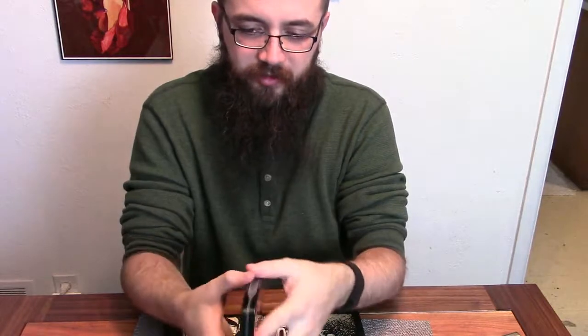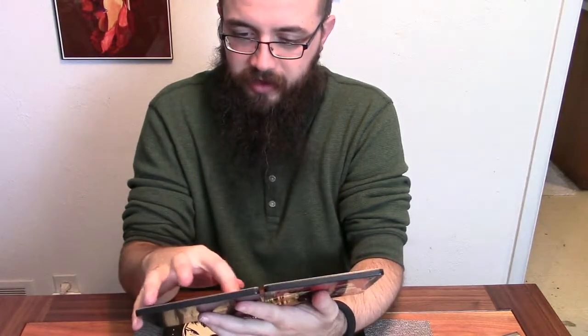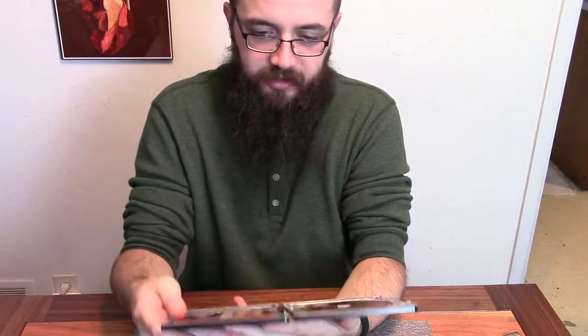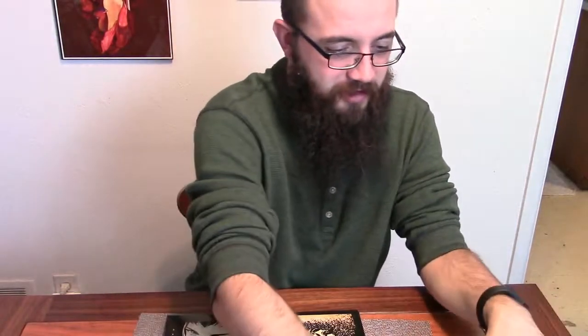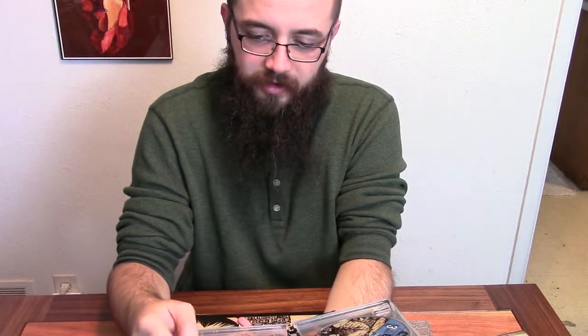They're in little metal collector tins. Looks like they threw the extra zine in wherever it made sense based on which sessions were on the discs. Spike in his karate pose and Jet looking all weird, of course. Fanservice Faye — naturally. Three discs for the show, three discs for extras.